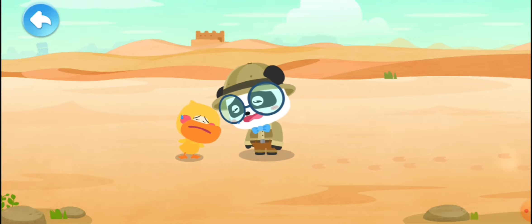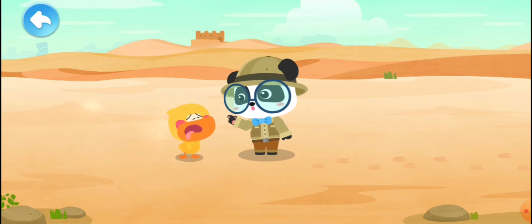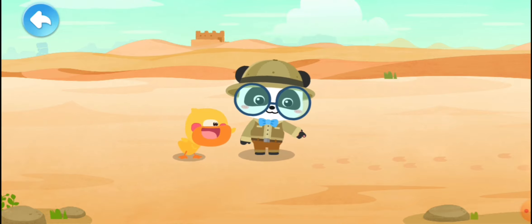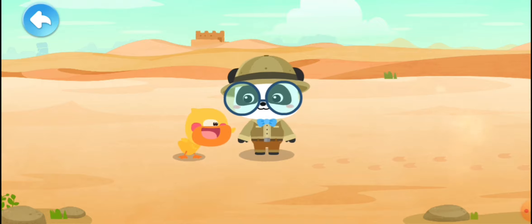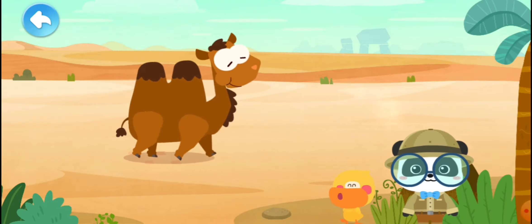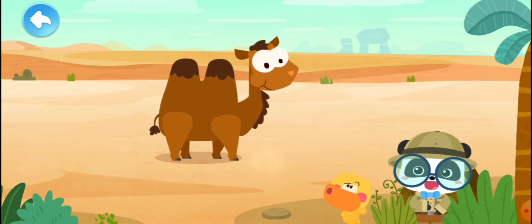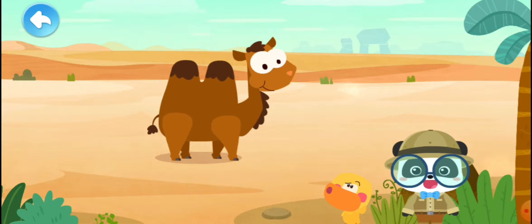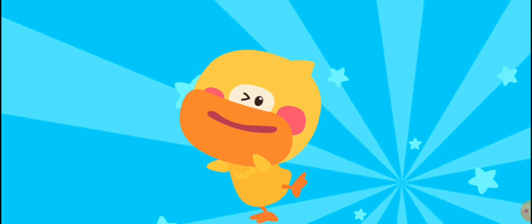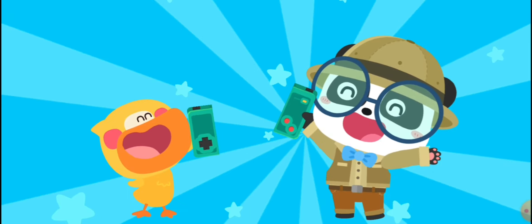The desert is so hot — how could animals survive here? Hold on, look, there are footprints of animals! It is amazing. Doesn't it feel hot? Let's check out its name. The world is amazing; let's keep learning smart.